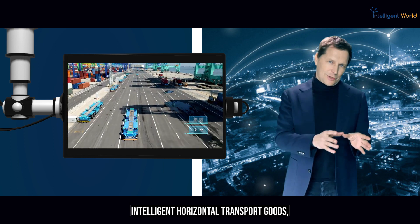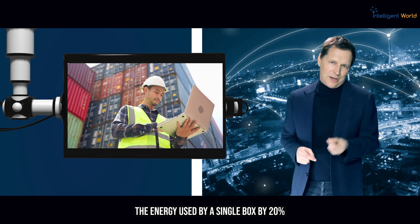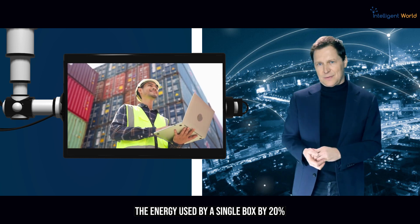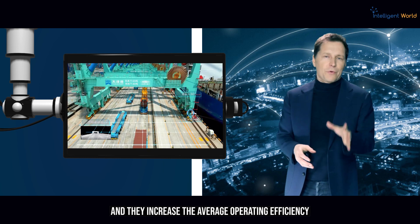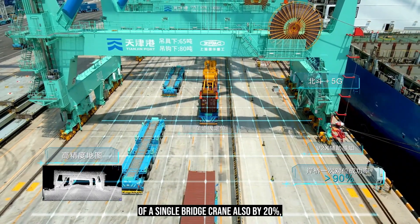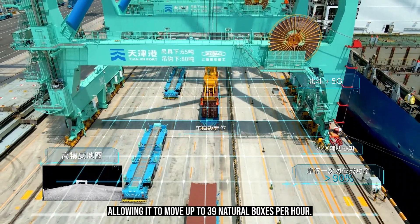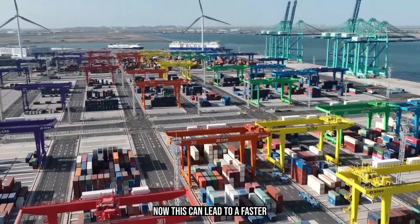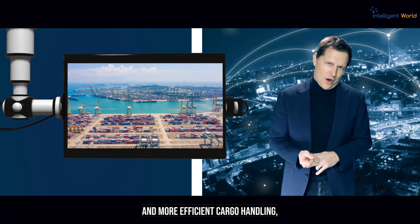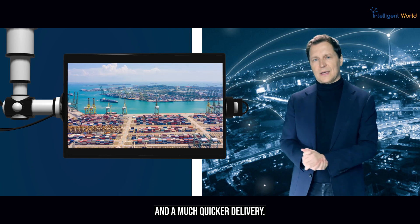For example, intelligent horizontal transport can reduce the energy used per box by 20% and increase the average operating efficiency of a single bridge crane by 20%, allowing it to move up to 39 containers per hour. This leads to faster and more efficient cargo handling, reducing ship turnaround times and enabling quicker delivery.